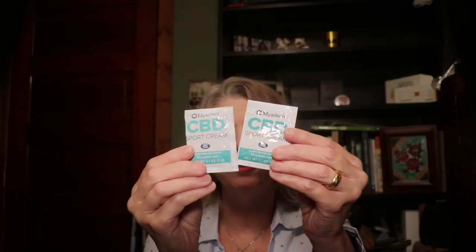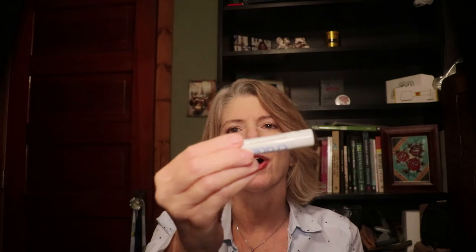Because if I go work out and then I'm sore, I can do the tincture, I can take a bath, and then I've got these sports creams from Myoderm CBD sports cream, so I can put those on my tired muscles. And finally, to wrap this up, we've got a Hemp Crate sticker — always good to have a sticker — and a Hemp Crate lip balm. That's kind of fun, it'll be good to have.